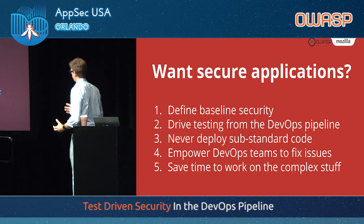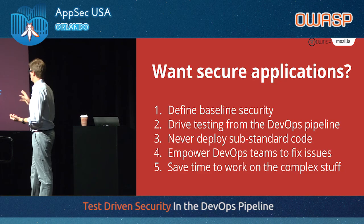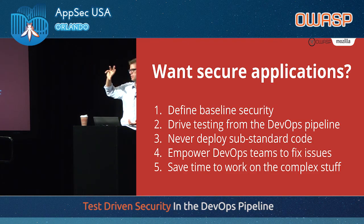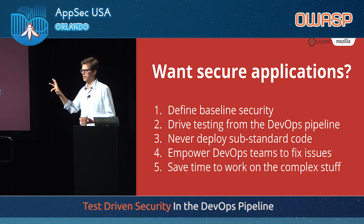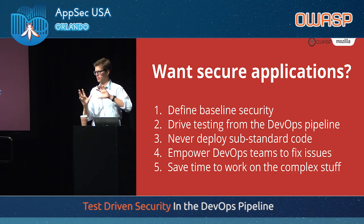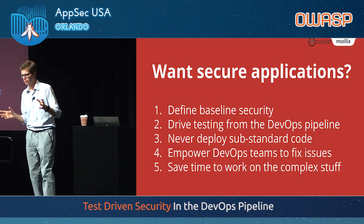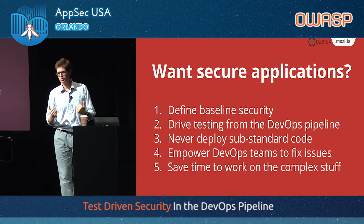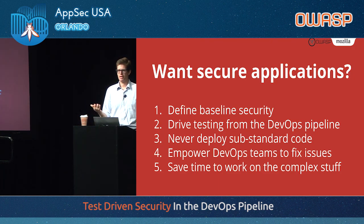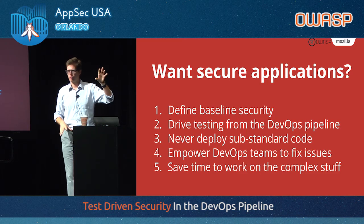Simply by making our security testing more flexible and better integrated with the developer and ops workflow — so, in summary, if you want secure applications in a DevOps world: start by defining your baseline security. Drive testing from the DevOps pipeline. It doesn't mean you will stop doing manual testing or all the stuff we were doing before. But all the items you can automatically test for, automatically test for — don't do it manually. Get that off your plate and focus on the more complex stuff. That will allow you to not deploy insecure code anymore, not have to play catch-up, and save you time to work on things you never dreamed you'd have time for. When was the last time you had time to fuzz a web application?